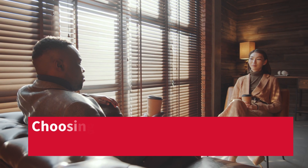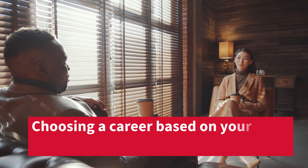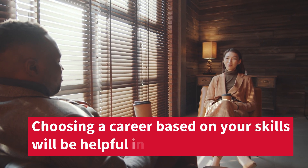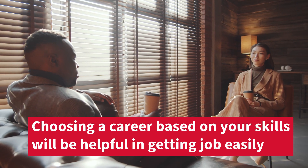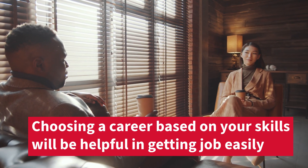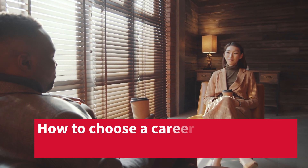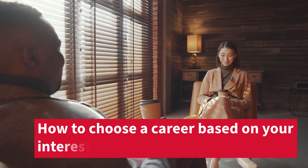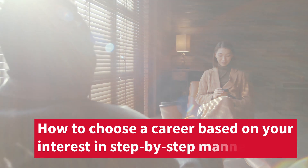This video is like a counseling video. If you go to a knowledgeable person in this field and they give guidance on which career or domain to choose in engineering based on your skills, that is how you should watch this video. If you choose a domain that you are interested in, it's going to be easy for you to survive through the stressful days in IT.